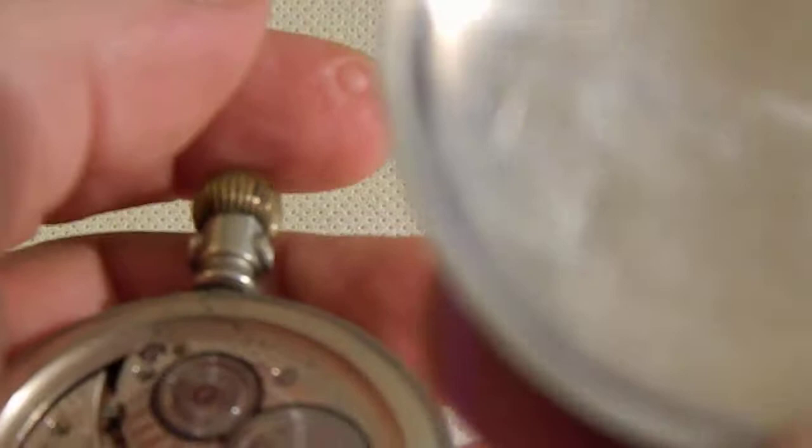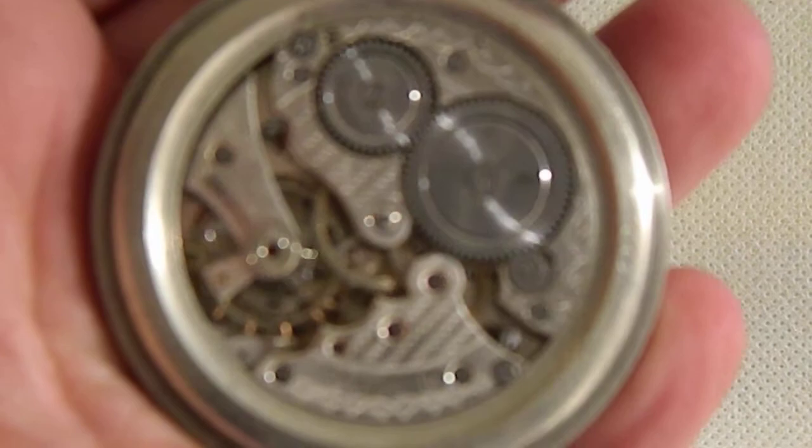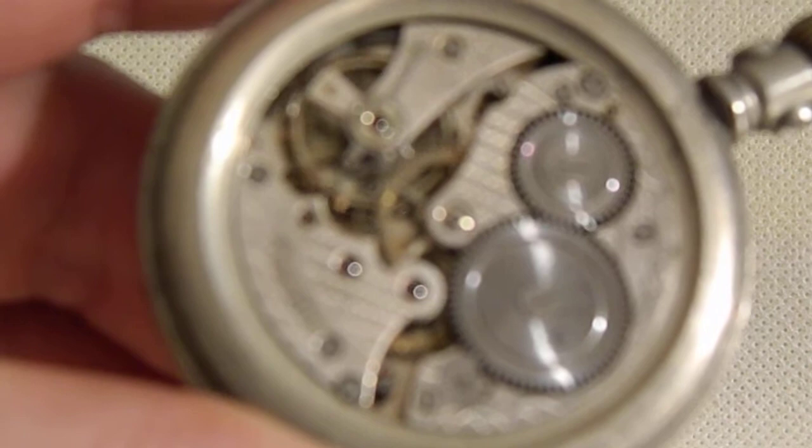Opening to the left side — there are no markings on the back side, just the serial number, nothing more. Here we have the movement. As we can see, the crown work is not working, it's only spinning around, but the balance is working.